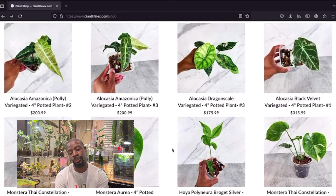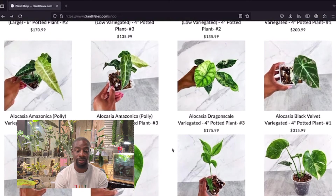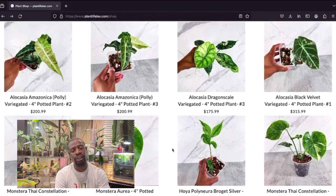Other allocasias I'd spend $200 on — like the bambino variegated or the dragon scale. The dragon scale is a very gorgeous plant — it's got that dark leaf with a kind of wilted dragon-scale shape to it. I'd definitely put money into that. Allocasia black velvet variegated — definitely on my radar. It's got a nice leaf with half variegation and a little green at the bottom — pretty serious variegation.